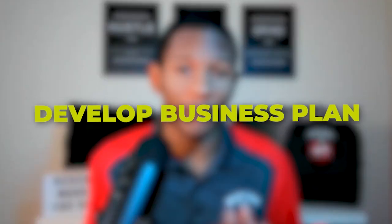Step three is to develop a business plan. Developing a business plan is crucial to the success of your social media marketing agency. This includes identifying your target audience, creating your pricing structure, and outlining your marketing strategy. A well-thought-out business plan will help you stay organized and focused as you grow and scale your business.